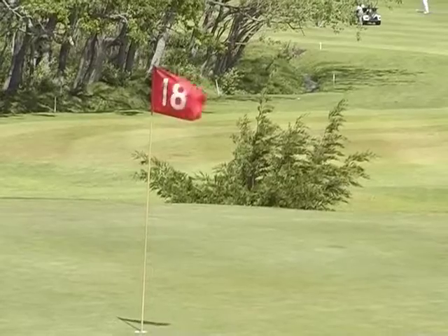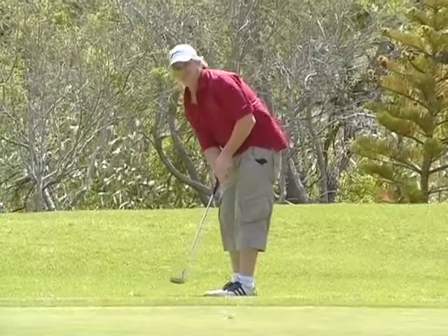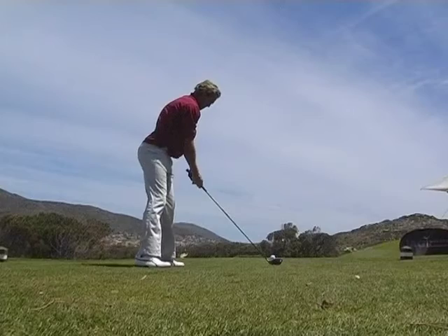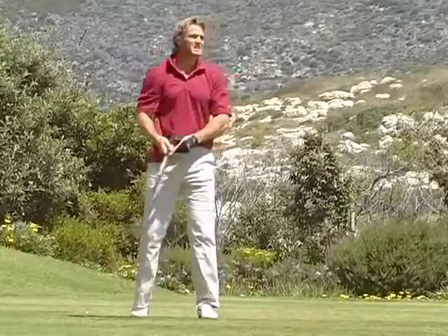When watching golf you always hear bird names like birdie, albatross, and eagle. Can you tell us what that's all about? We've got 18 holes on a golf course — par threes which are the shorter holes, par fours which are a little bit longer, and par fives. To make a par you've got to sink it in three shots on a par three, four shots on a par four, and five shots on a par five.